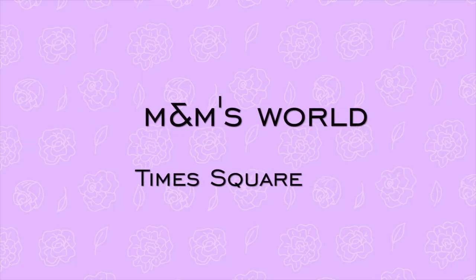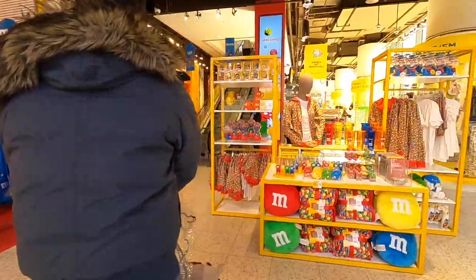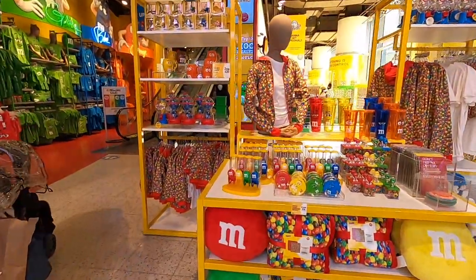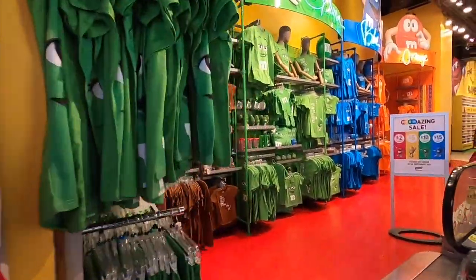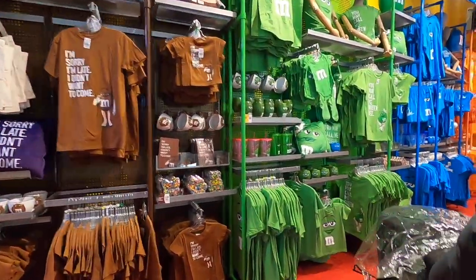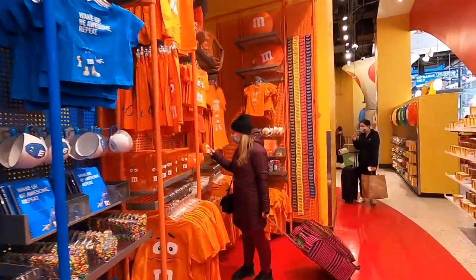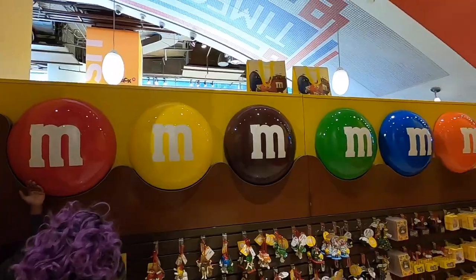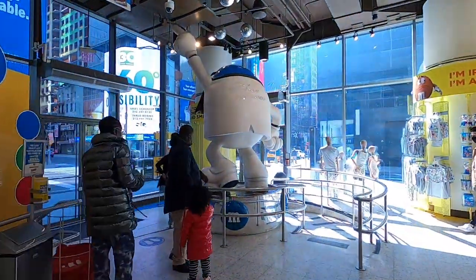The M&M's store. Everybody knows M&M's chocolates, but this store takes it to another level — it has M&M's of everything. The M&M's store has two stories and sells everything related to M&M's, including chocolate, clothing, toys, and plush pillows. On the second floor there are tons of gadgets and you can even find your own M&M's color. You can even find an Elvis M&M's in the store.